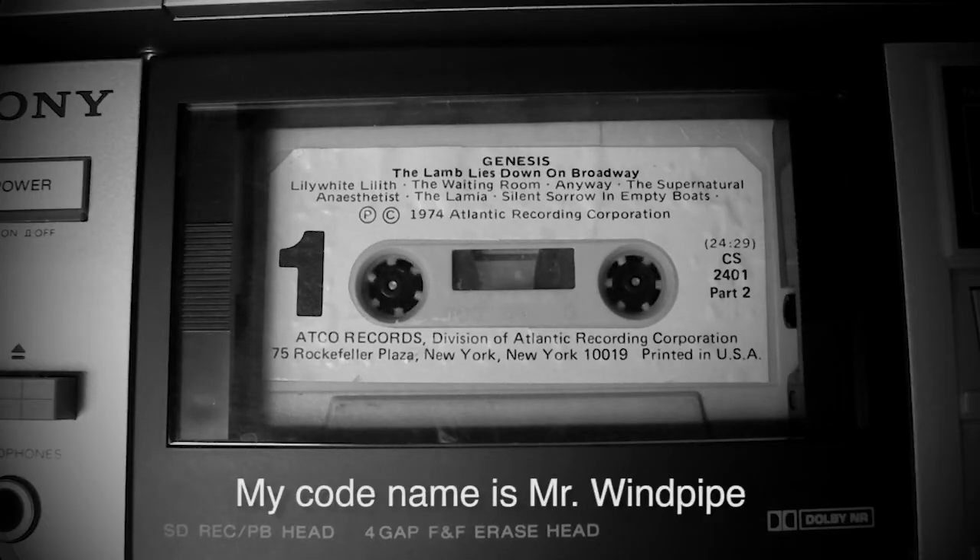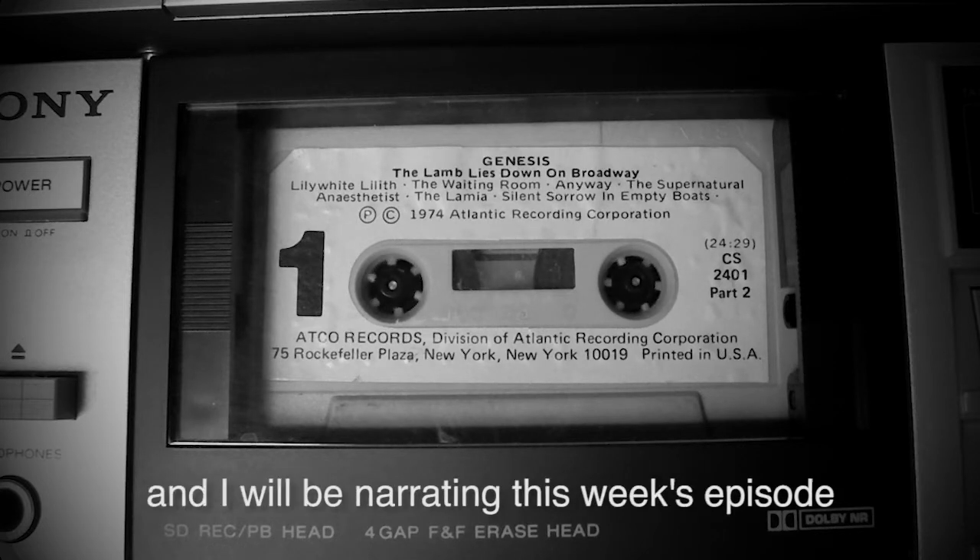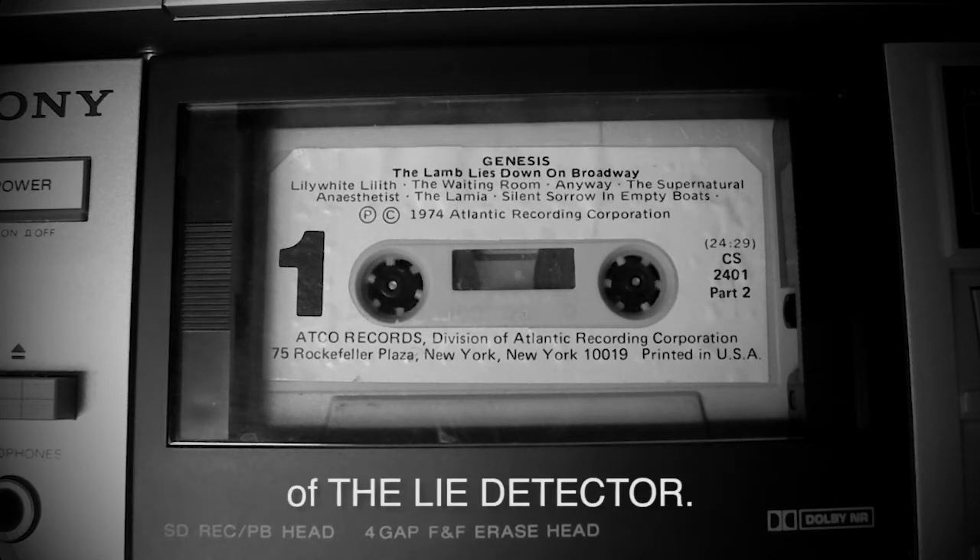Hello, my codename is Mr. Windpipe, and I will be narrating this week's episode of The Lie Detector.